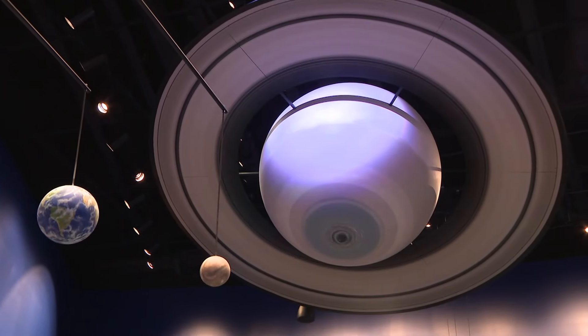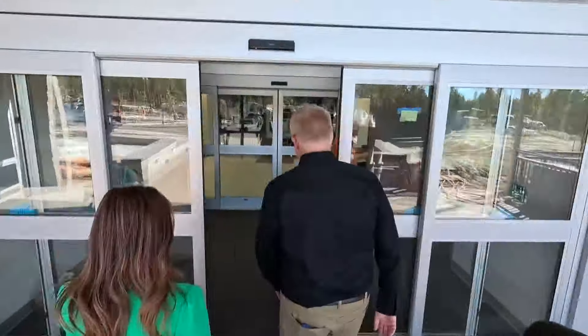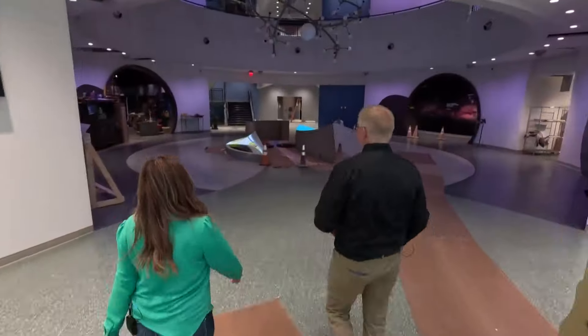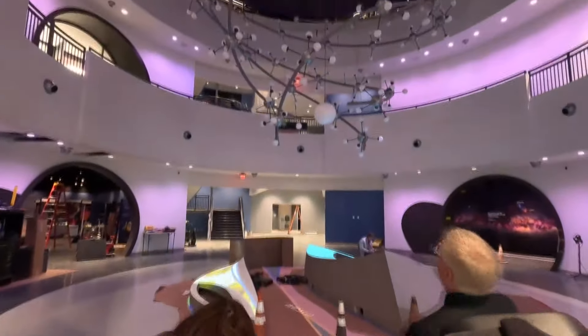It's time to explore space like never before in Arizona. This is 40,000 square feet — seven times the square footage of the current visitor center. Kevin Schindler with the Lowell Observatory in Flagstaff is walking me through the new Marley Foundation Astronomy Discovery Center, where the learning happens the second you walk in.